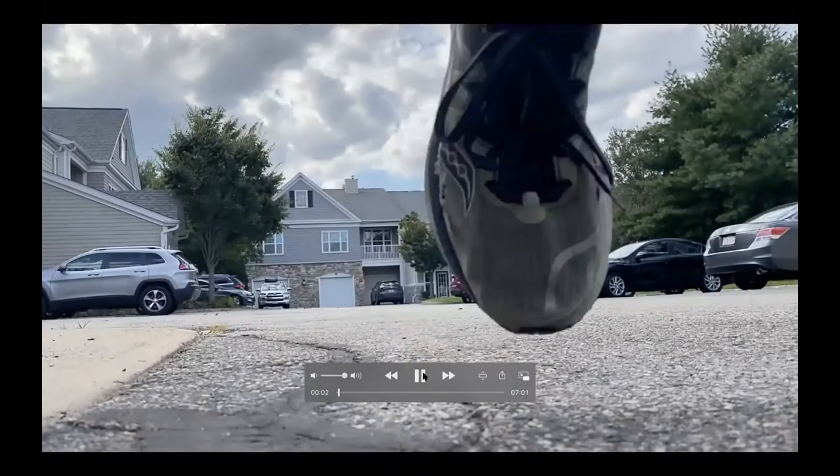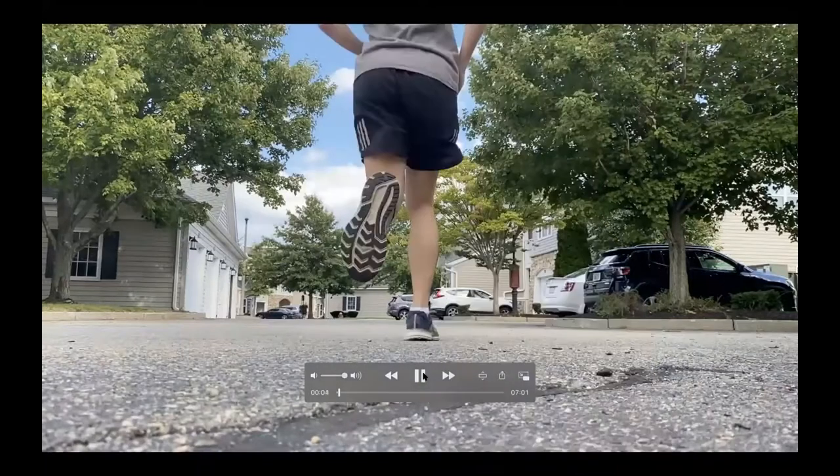Running. The simplest, and some including me would argue, the best sport.